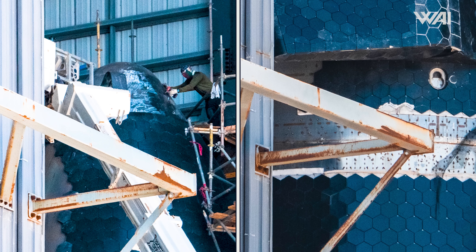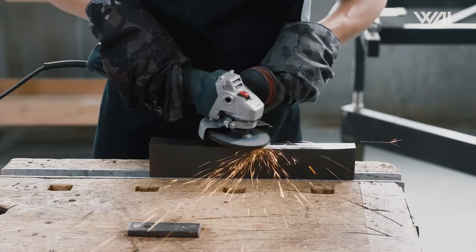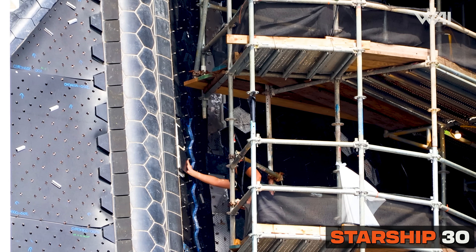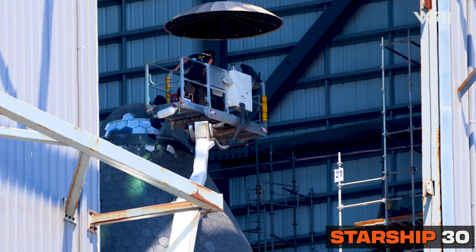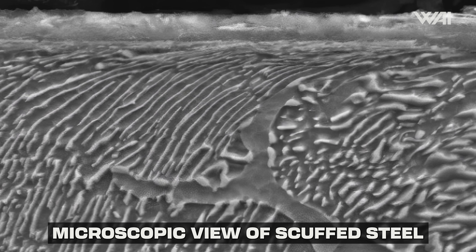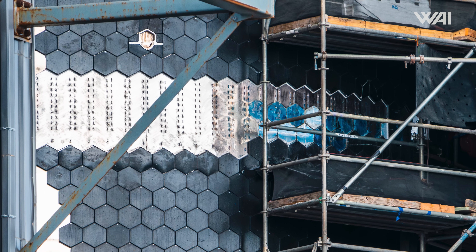Let's move over to the old high bay, where Ship 31 continues with its heat tile work. Teams have continued to focus on the glued areas near the nose cone and weld lines. Here we can see workers grinding the surface of Ship 31's nose cone. This is done partly to clean off any remaining old adhesive and partly to scratch the surface of the stainless steel — scratching it to improve the surface for tile adhesive. This works by increasing the surface area for the adhesive to contact. Even light sanding can increase the bond strength by huge amounts, as each fine groove gives the glue something extra to hold onto. SpaceX also appears to have finished the tile removal on the weld seam and is now cleaning the glue residue from there as well.